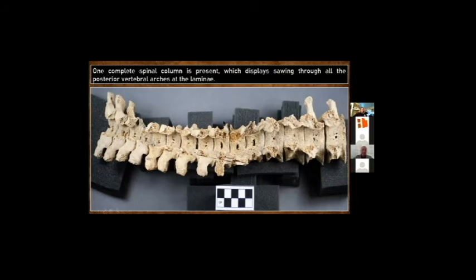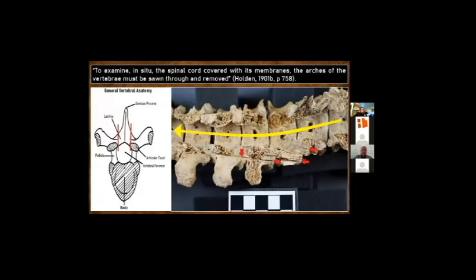The final skeletal example I want to show is a complete spinal column that has had the vertebral arch — the back portion of the vertebrae — removed down the entirety of the spine. Holden says: 'To examine in situ the spinal cord covered with its membranes, the arches of the vertebrae must be sawn through and removed.' This procedure is known as a laminectomy, where the vertebral arch of one or more vertebrae is removed to give access to the spinal cord, done by cutting through the left and right lamina. The photo shows a close-up of the mid-lower aspect of the spinal column. Incomplete sawing at the right and left lamina has resulted in removal of the posterior arches. We also see incomplete saw marks shown by the red arrows.